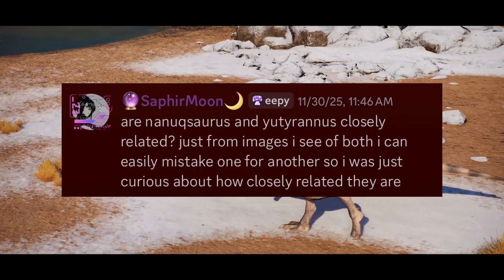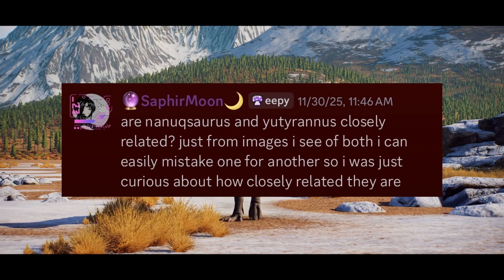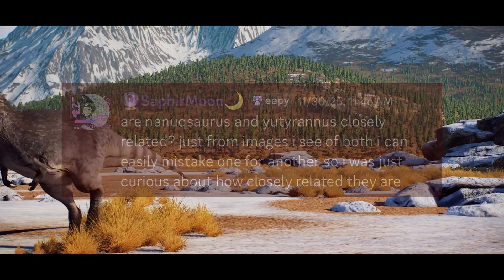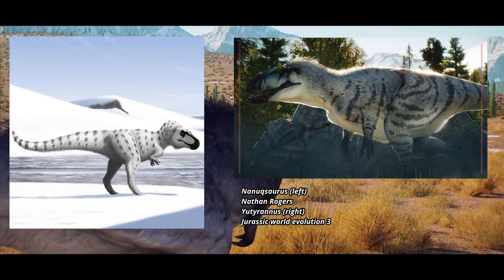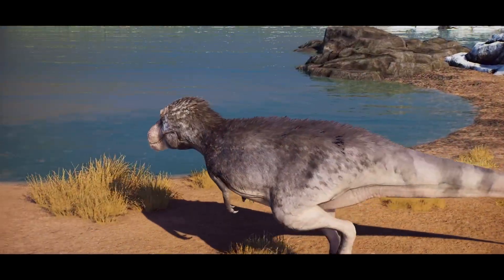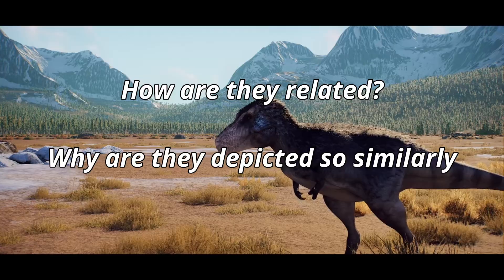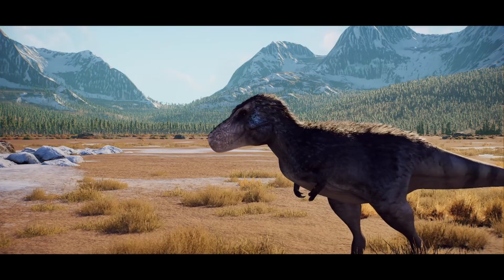So when I got this question from Sapphire Moon in the Discord, I knew I had to answer it. Sapphire asks: are Nanooksaurus and Eutyranus closely related? Just from images I see of both, I can easily mistake one for another. This is a great question because they do often take on a similar appearance in works of art. We'll break this down into two parts: how are they related, and why are they depicted so similarly? The first might end up answering the second.